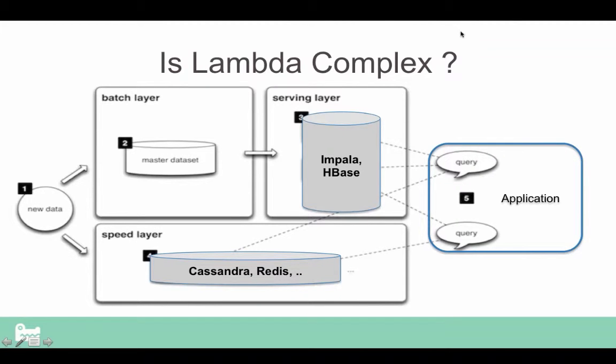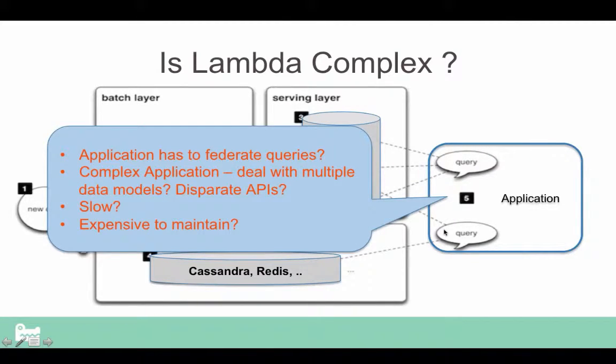It's up to the application now to essentially bring these two things together. So the question is, is it really complex? The application has to end up federating across these data stores so that you can run essentially interactive queries. You're dealing with multiple data models, disparate APIs. It's potentially slow and likely going to be very expensive to maintain because you're dealing with different clusters, having to tune different kinds of products, configure multiple clusters, and so on.